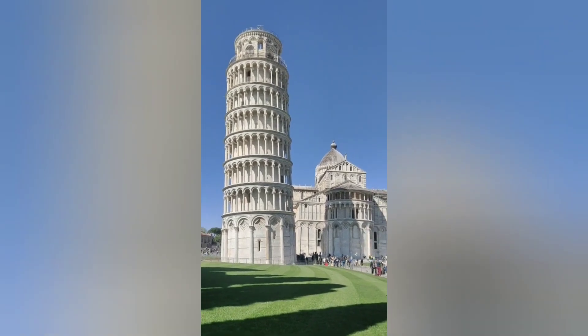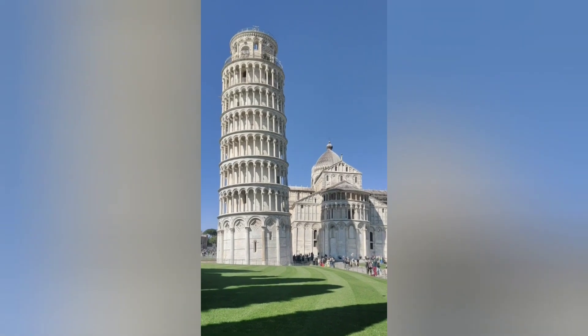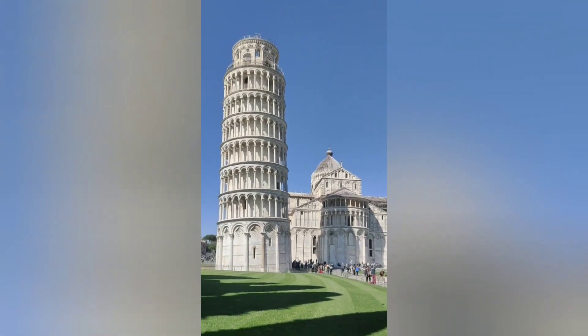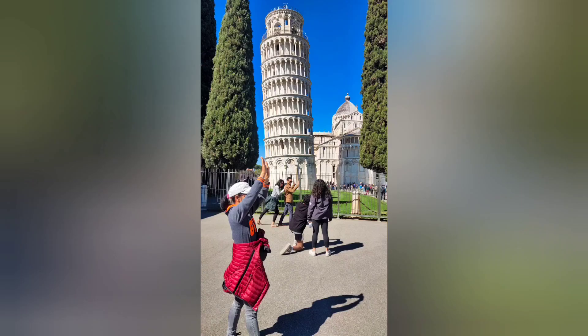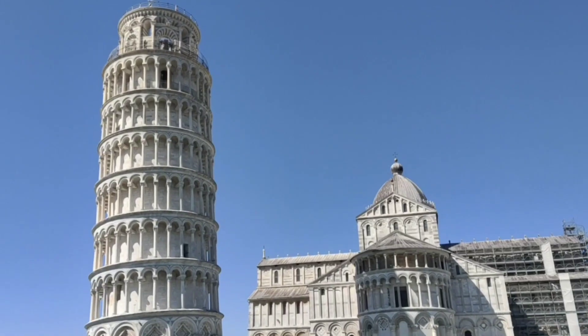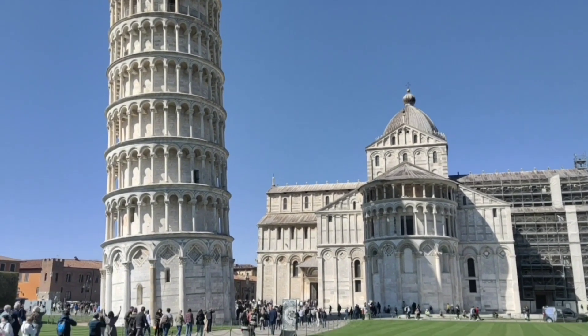Do you know the bottom story consists of 15 marble arches? Each of the next 6 stories contains 30 arches that surround the tower. The final story is the bell chamber itself, which has 16 arches. There is also a 297-step spiral staircase inside the tower leading to the top.